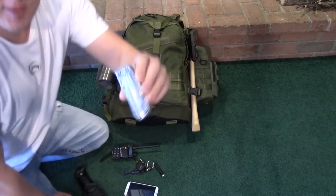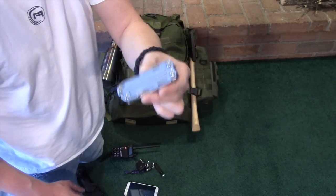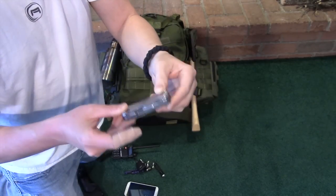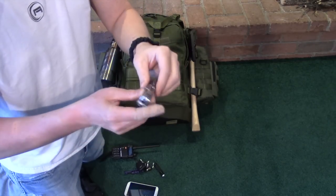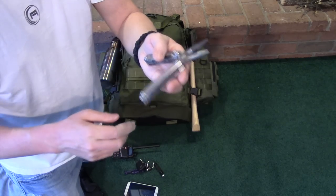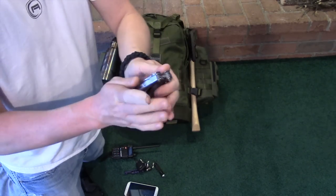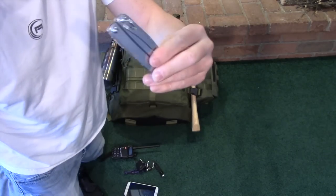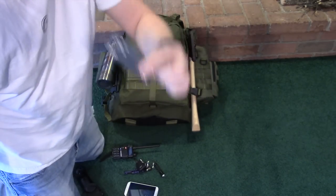I carry a Leatherman Sidekick. I love this multi-tool — I like it a lot better than my Wave or my Surge. It has just the right tools I need on an everyday basis. It has a great pocket clip, spring-loaded pliers, a Phillips and a flat head, several blades, a file, and a can opener. To me this is the perfect sized Leatherman for everyday carry. It's nice and lightweight.